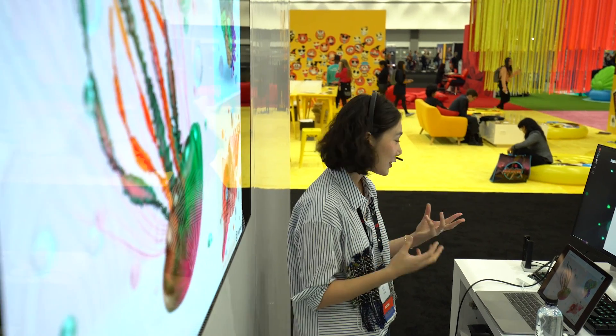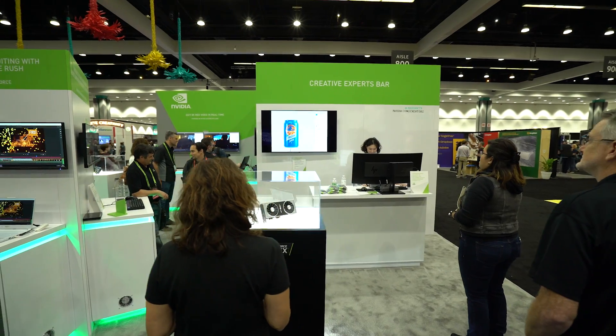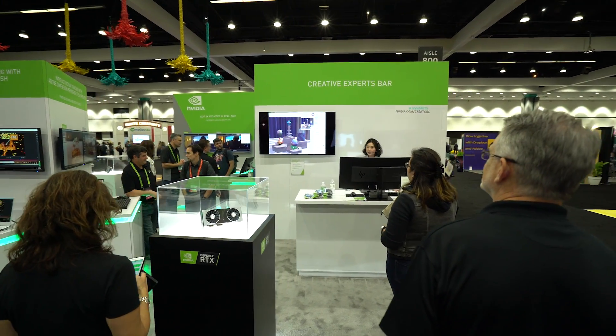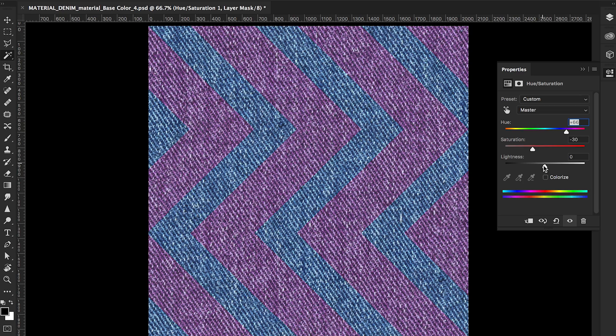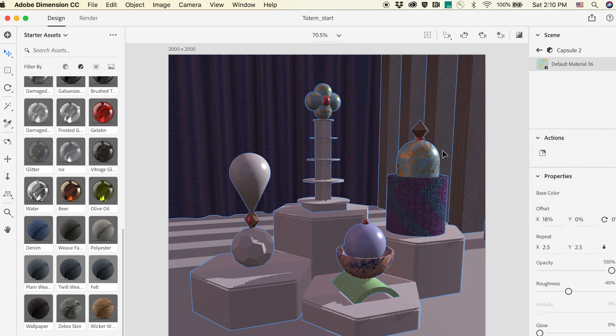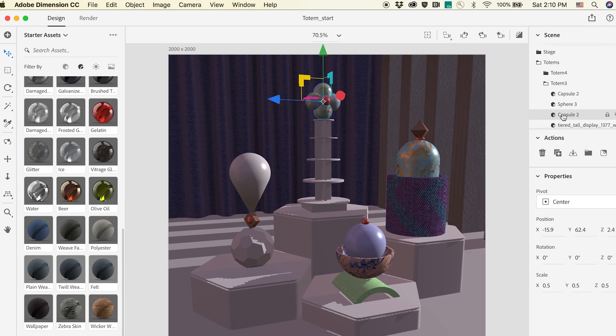I'm the senior product designer of the Adobe Dimension CC team, a team dedicated to bringing innovation to user experience for 3D tools. I used to also practice as a branding designer, and I was creating really complicated patterns. Being able to zoom in and out of those scenes was so painful that it actually hindered me from creating what I wanted — and that's why Adobe Dimension is so special to me.